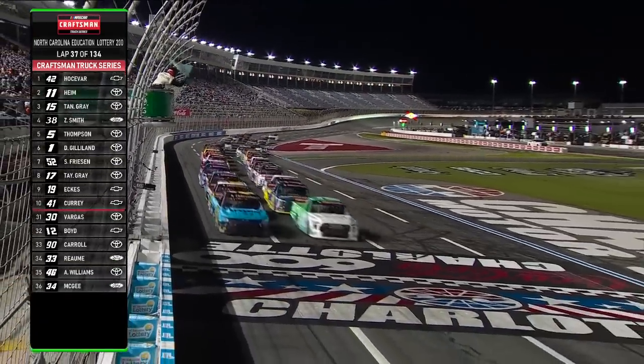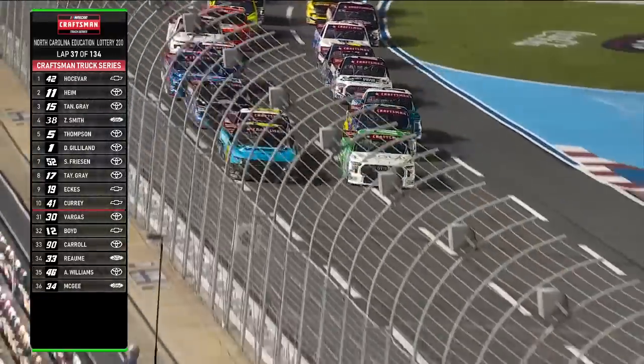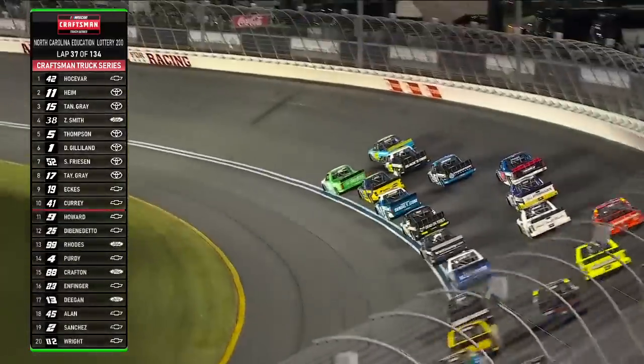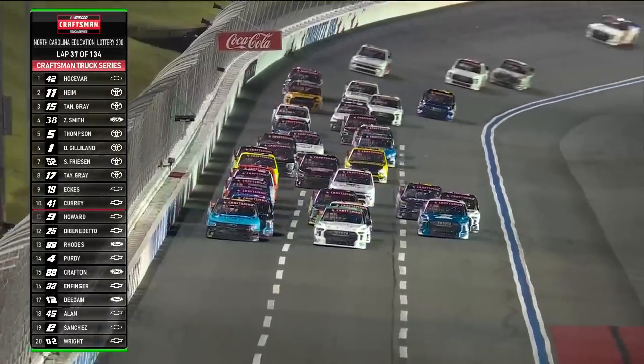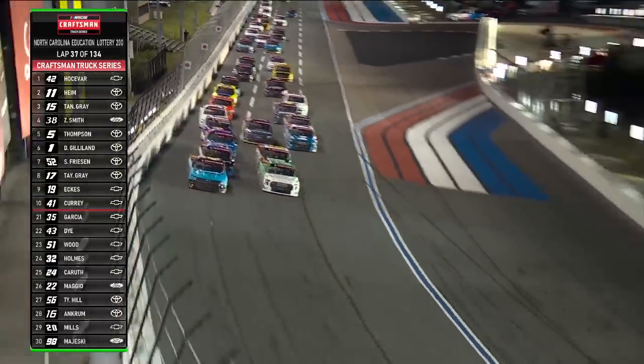Free pass went to Tyler Hill. We're rolling in Stage 2. Great start by Hosovar. Nice push by the 15 of Tanner Gray. Still on him, and look at Heim down on the... oh, they're going to go three wide. Dean Thompson getting with it in the five. Here comes Stewart Friesen's 52. Let's just go three wide down the back straightaway — why not?